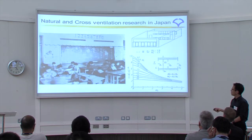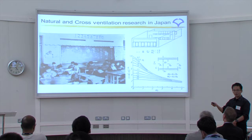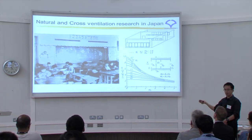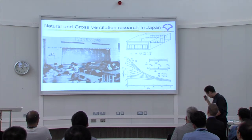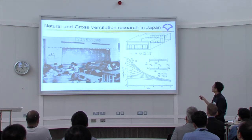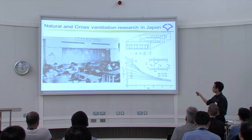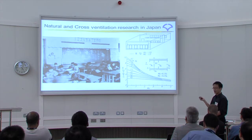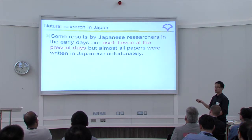In the early days, researchers were very interested in the climate of school buildings — schools for children. This is the typical Japanese elementary school or junior high school. There is a room and corridors — this is called the one-side corridor-type building in Japanese school buildings. The opening area is discussed in this pamphlet. Some results by Japanese researchers from the early days are still useful even today, but unfortunately almost all papers are written in Japanese.